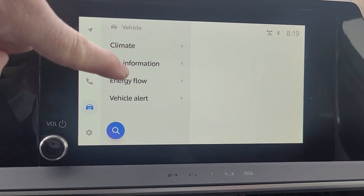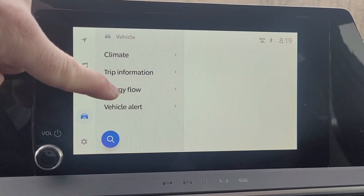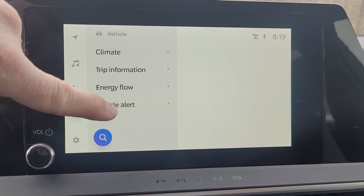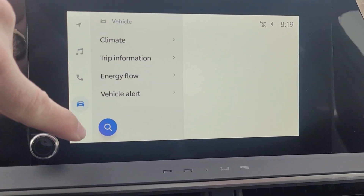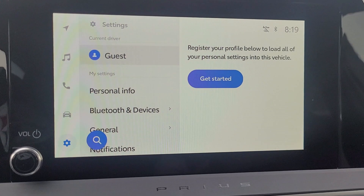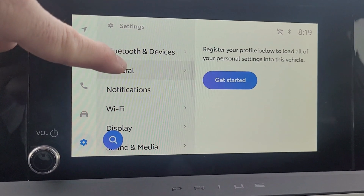From the car icon you can also access trip information, energy flow information, and vehicle alerts if there are any. The spinning wheel icon at the bottom is where you can get into all the general settings of the vehicle.